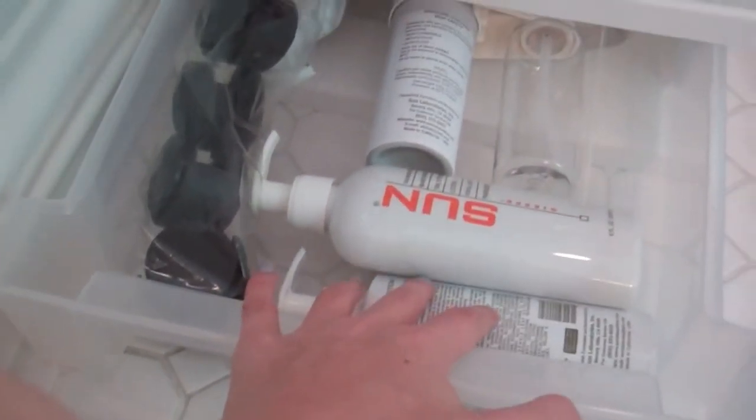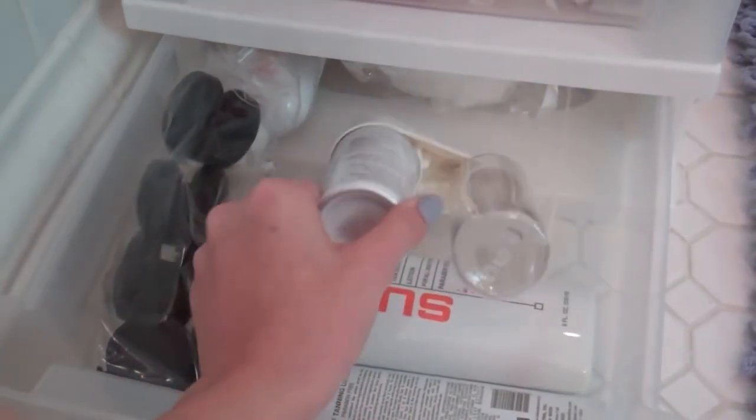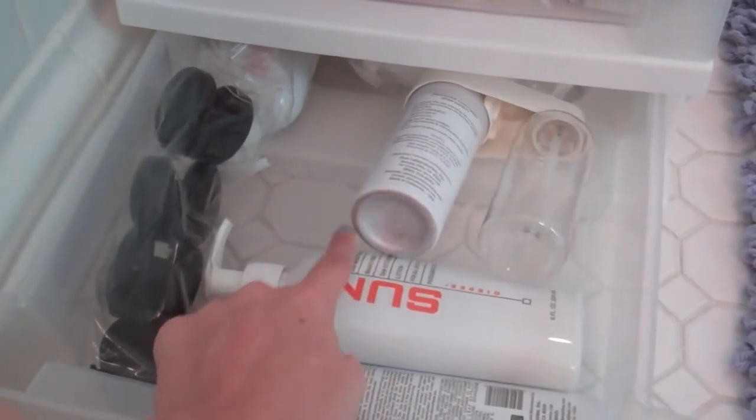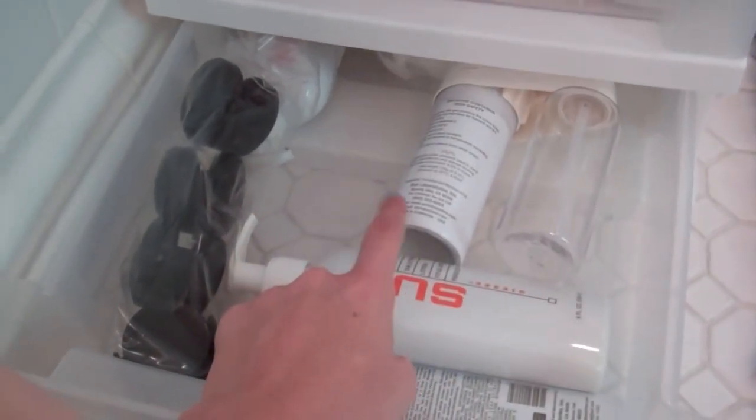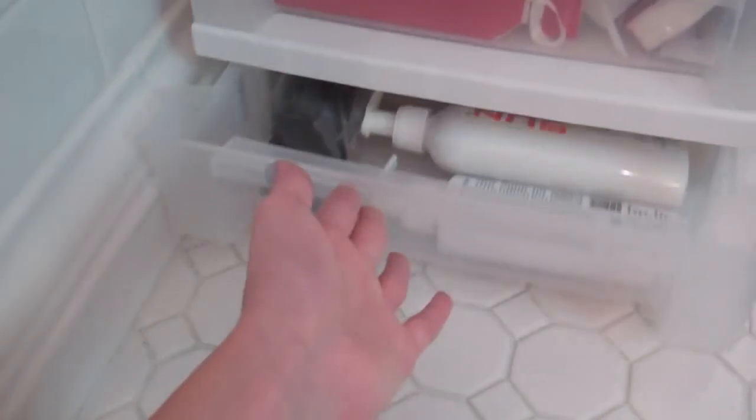And then I have all my self-tanning stuff. This is from Sun Labs — it's like a spray. I want to try it; I haven't had a chance yet. But I will, and if I like it I'll do a review on it for you guys. And then here are just some wheels that go to this plastic storage unit.